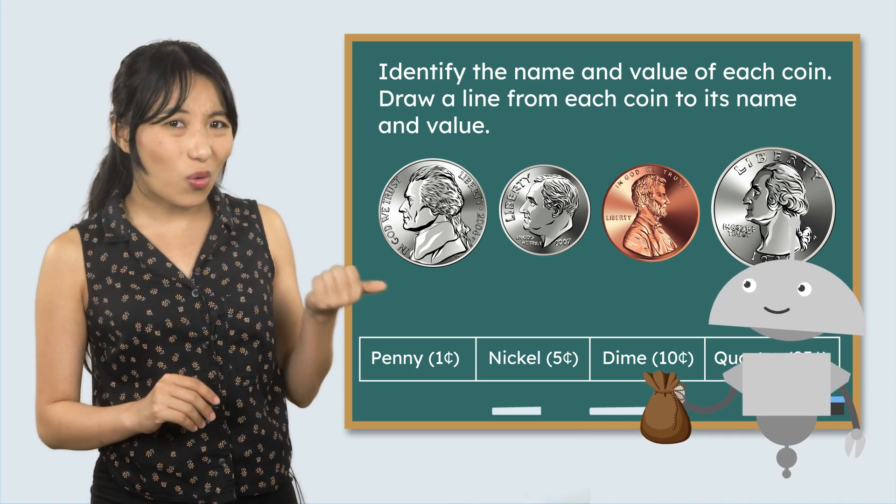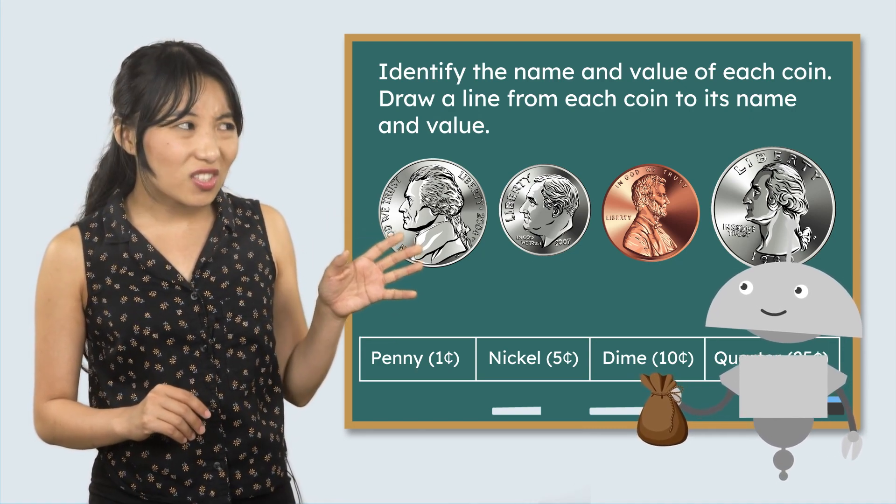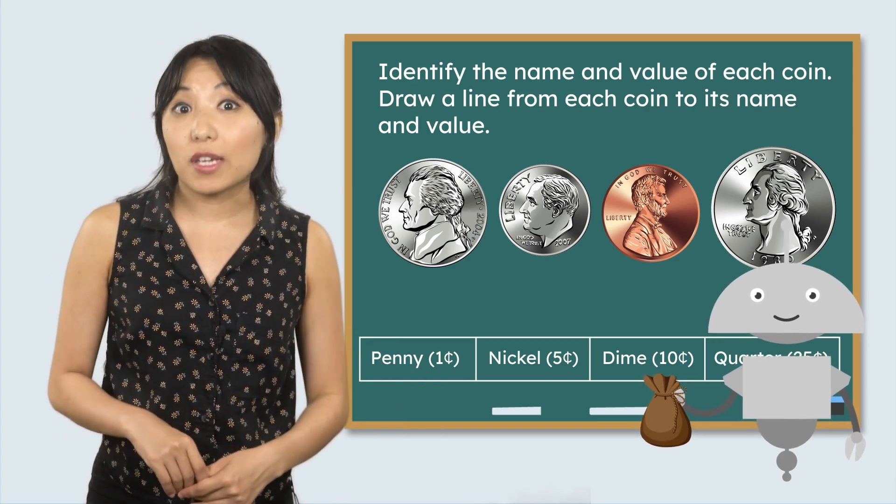Where did you even get these coins, Mia? Why were you digging around in the couch cushions? Never mind. I'm sure we can figure this one out.